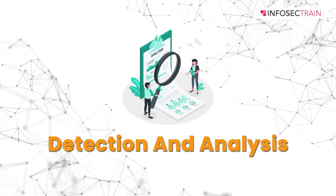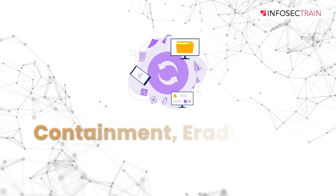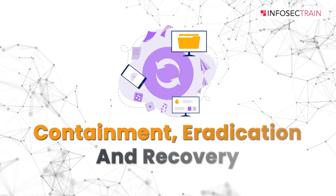The first stage is Preparation, which involves setting up your Computer Security Incident Response Team (CSIRT), defining roles and responsibilities, creating an incident response plan, and conducting regular training and drills. The second stage is Detection and Analysis — during this phase, security incidents are detected through monitoring and analyzing security alerts and events, and the CSIRT investigates the incident to understand its scope and impact.